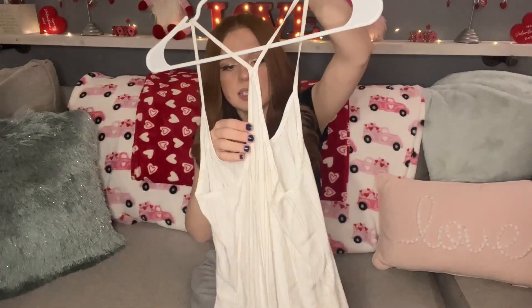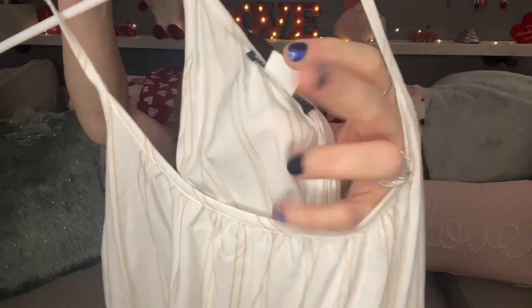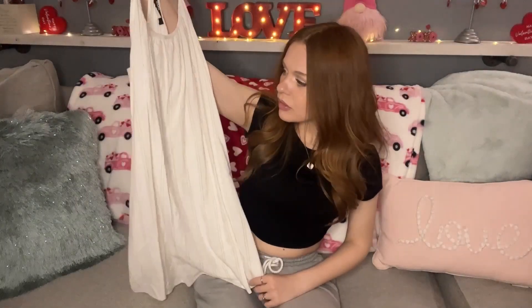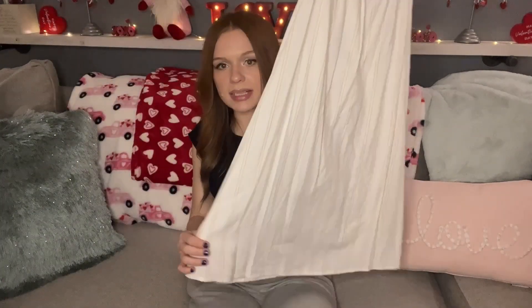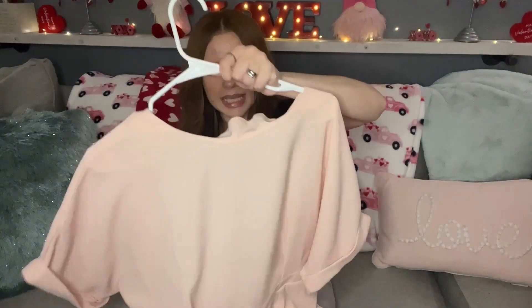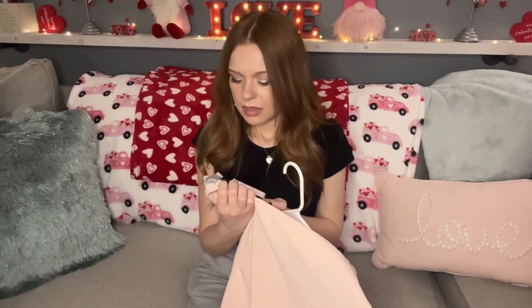The next item I picked up is an Urban Outfitters size small by the brand BDG — a cute little sundress. It's a white and tan pinstripe sleeveless razorback dress, a really good piece going into spring and summer. You can layer it in so many ways. I paid $2.50 for this.